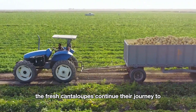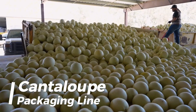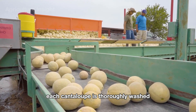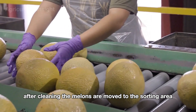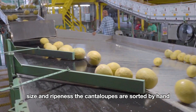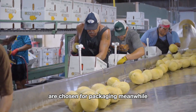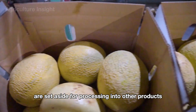After being carefully harvested, the fresh cantaloupes continue their journey to processing facilities. The cantaloupe-filled bins are unloaded and sent to the cleaning area, where each melon is thoroughly washed using a high-pressure water spray system to remove any dirt and debris. They are then moved to the sorting area, where workers inspect each one based on color, size, and ripeness. Melons with a creamy yellow color, uniform size, and distinctive sweet aroma are chosen for packaging, while those with minor imperfections are set aside for processing into other products.